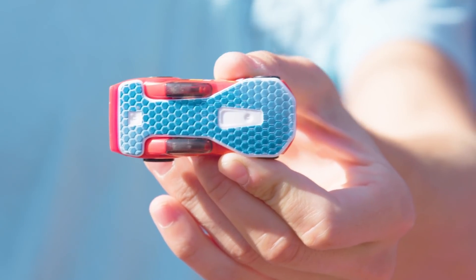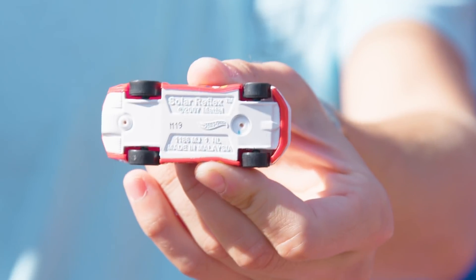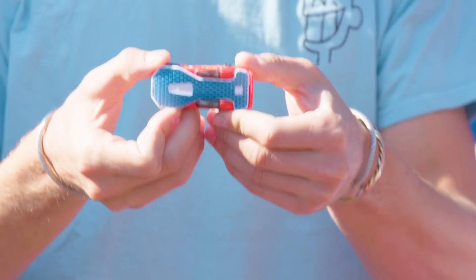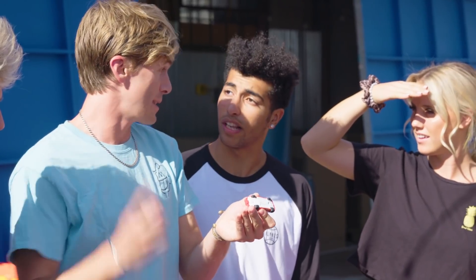All right, let's see it. We haven't even used this car before — Solar Reflex. This is the solar panel on top here. It's not the same without the flame. The big flame.